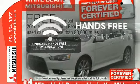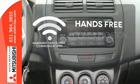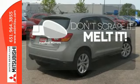Activate your drive with your voice thanks to the onboard hands-free communication. Avoid scraping snow and ice with heated mirrors.